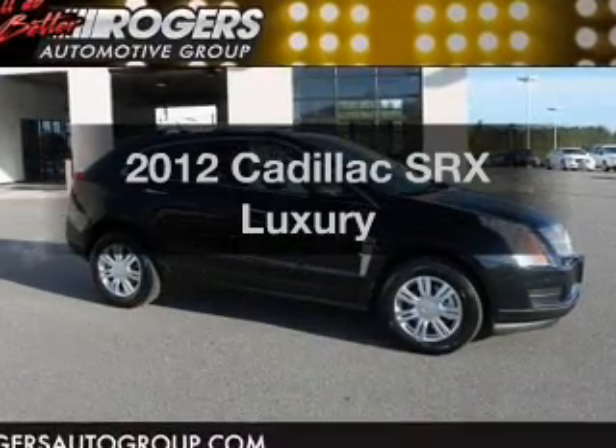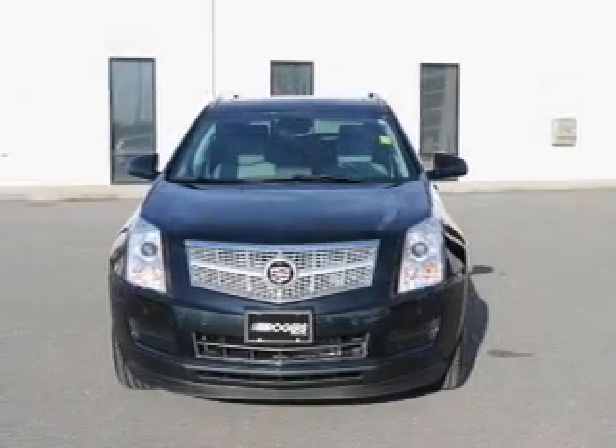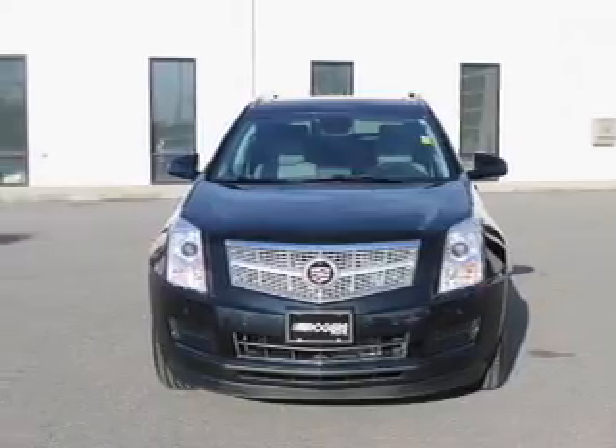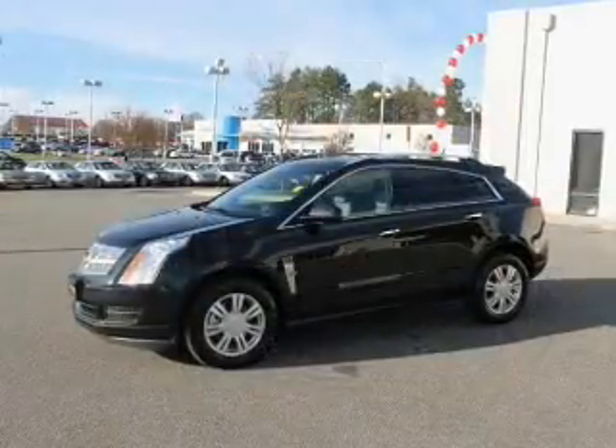Introducing the 2012 Cadillac SRX. If you're looking for an automobile with great attributes, look no further. With a reliable six-cylinder engine, it responds smoothly to its six-speed automatic transmission.